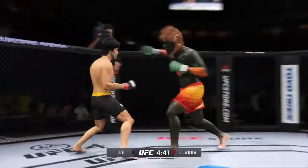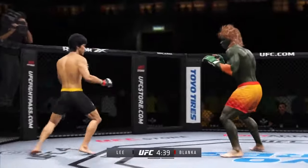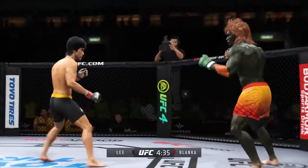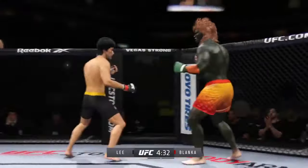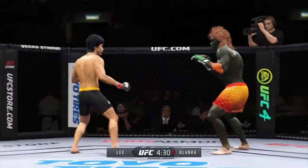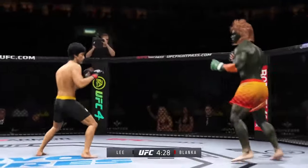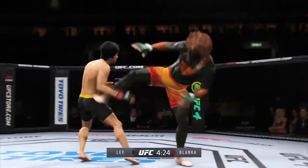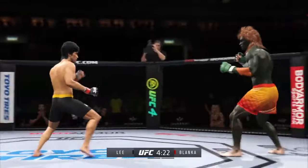We told you off the top he had the reach advantage, and you saw it right there with that punch. Good punch. Perhaps a sign of things to come as he lands a kick there. Nice kick landed by this gentleman.